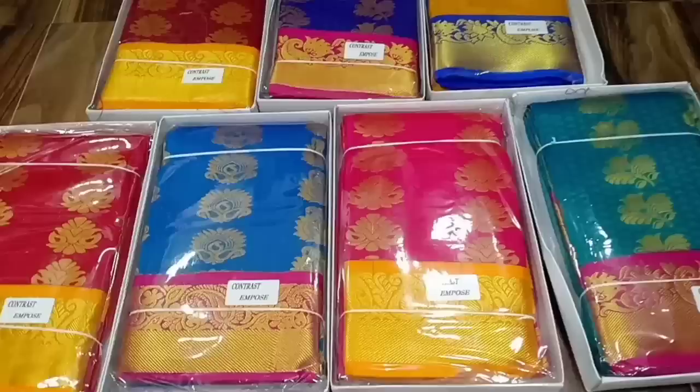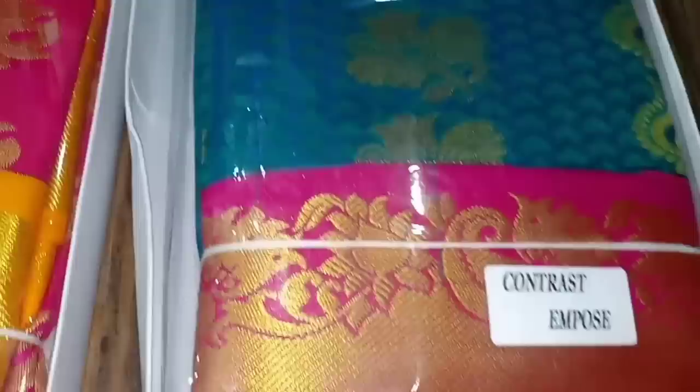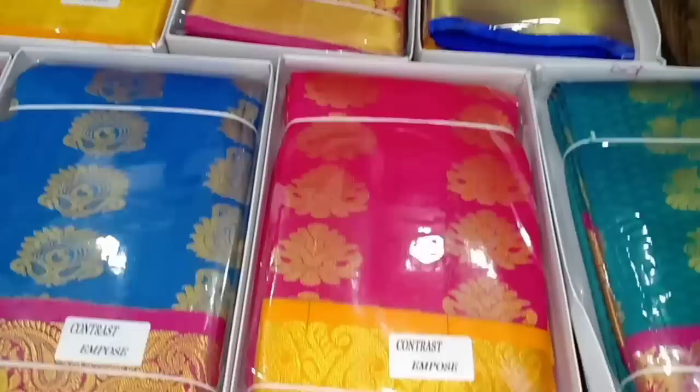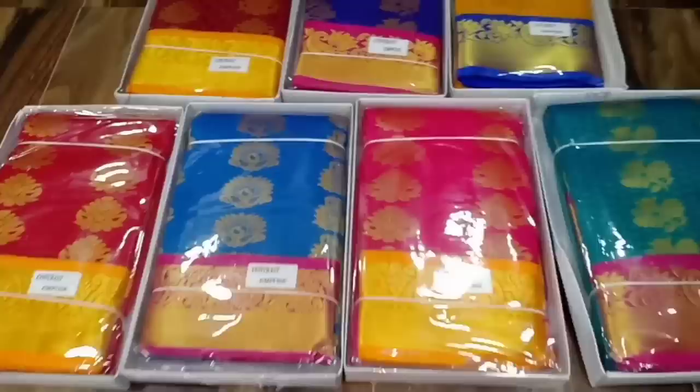This is a semi soft silk sari with fully embossed work. The border has a contrast and heavy jerry work — there are 9 colors. Please check the description of the shop; we have all the details, shop address, and WhatsApp links.